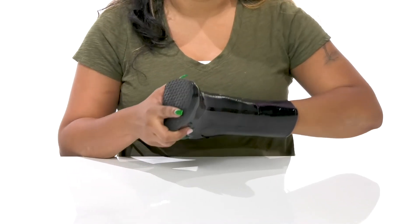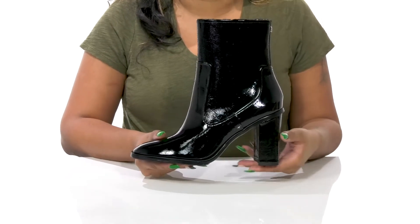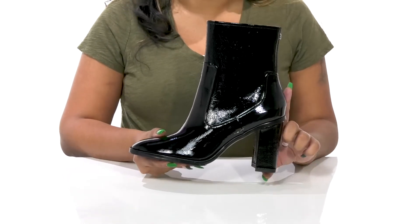The insole is nicely padded to give you some extra comfort, and you'll get a beautiful pointed toe paired with an on-trend block heel that'll give you a three inch boost of height.